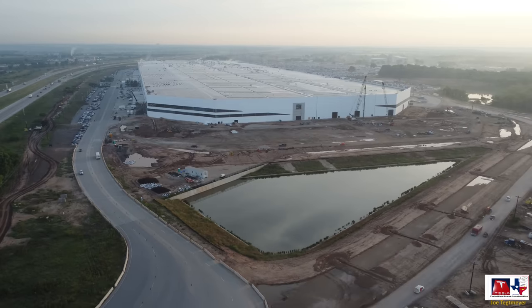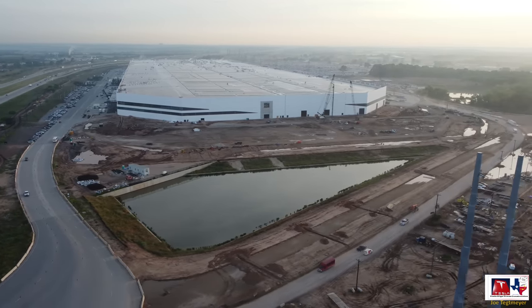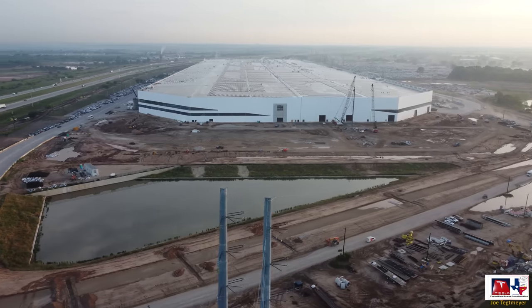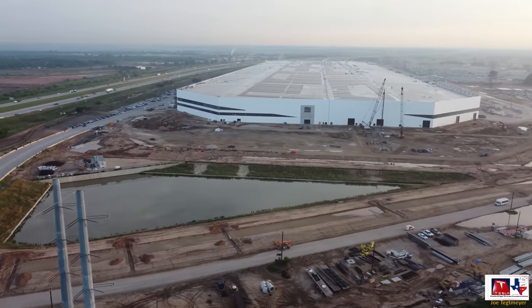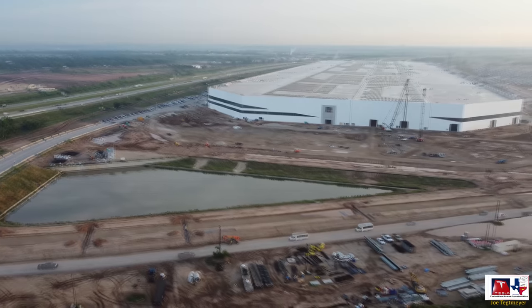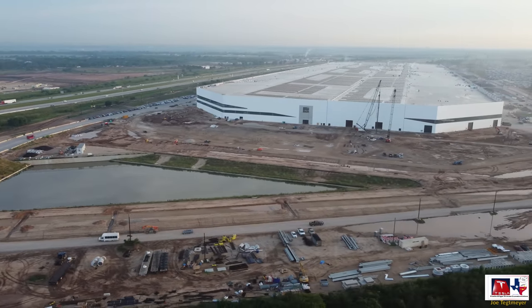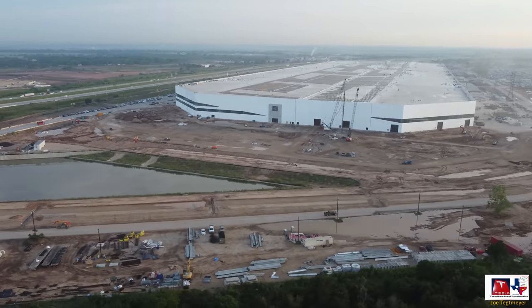Let's fly up a little bit higher to get a good overall view of the south end — that river road extension just south of the cyber pond, all of those trenches with the conduit that we talked about, all the materials on the bottom of the screen that are starting to be stockpiled, and how the main construction site looks today.